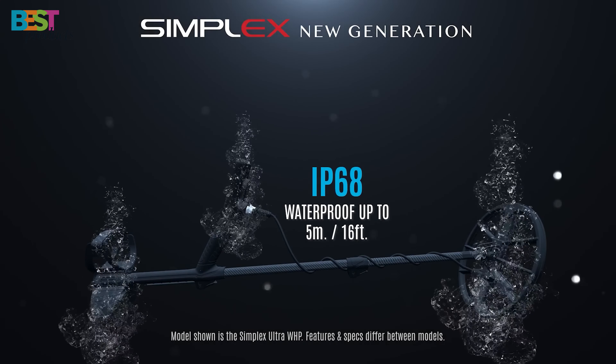Fully waterproof up to 5 meters and featuring advanced audio controls, this detector is a treasure hunter's dream. Compatible with older NOX coils, it offers customization and upgrades like never before. Say hello to the future of metal detecting.